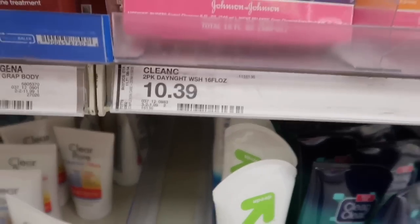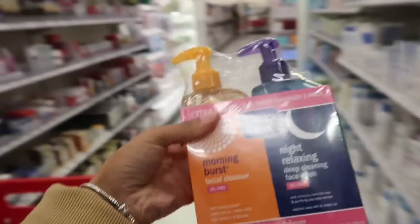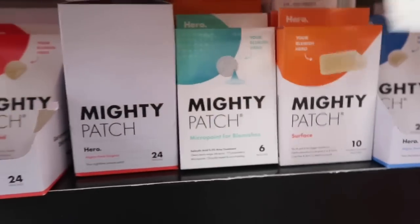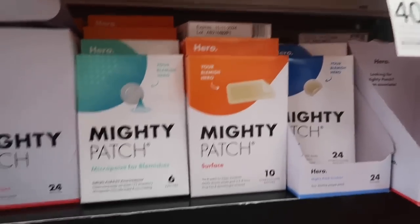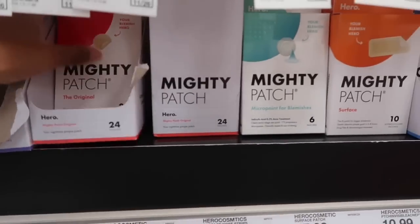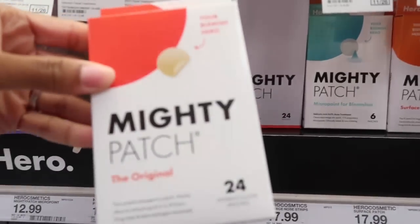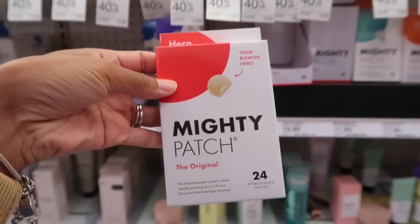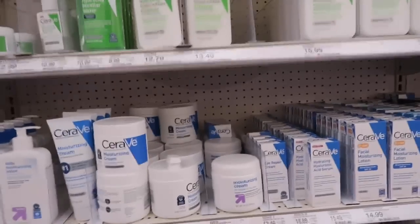To the left they have Mighty Patches. I always see a lot of people using them on their blemishes or bumps whenever they get one, and I'm curious to see how it works. I'm going to get this one — I think it's $12.99 for the Hero's Mighty Patch. My skin has been really dry lately.